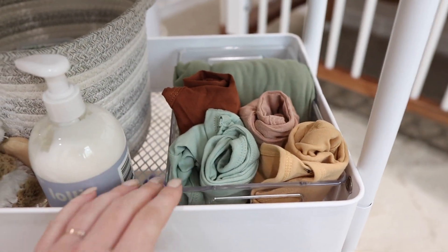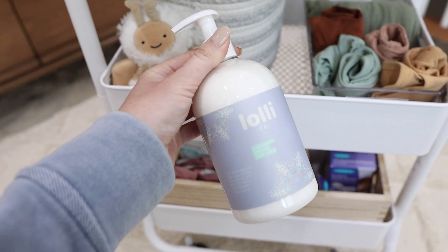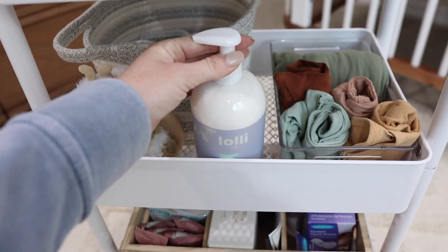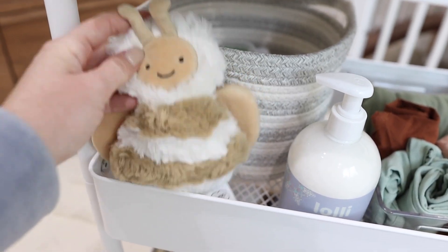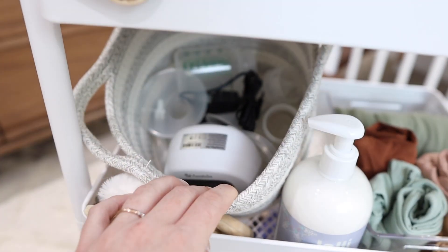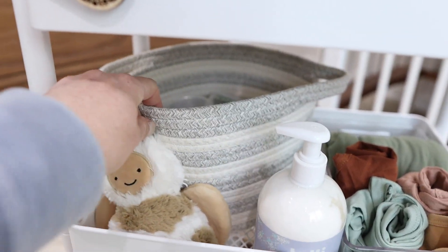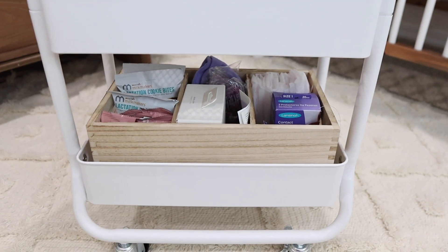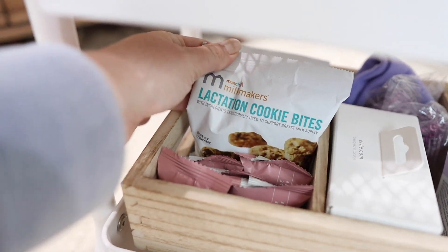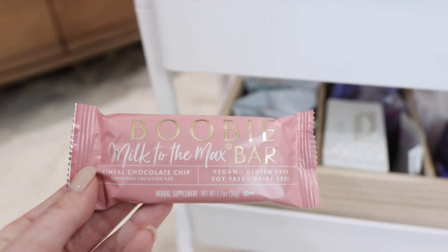There's also an extra swaddle blanket back there. This is Lollico lotion — it's my husband and I's brand, lavender scented, very clean ingredients, and that's what I'll be using on the baby. I have a cute little Slumberkins stuffy — one of their mini ones. Back here in this basket is my Amita Maya breast pump. On the bottom tier I have lactation cookie bites from Milk Makers and Booby Bars — oatmeal chocolate chip.